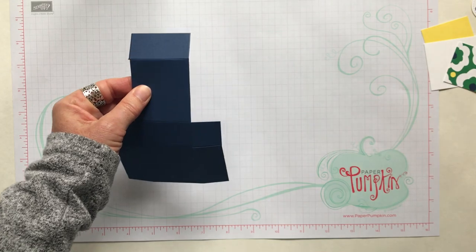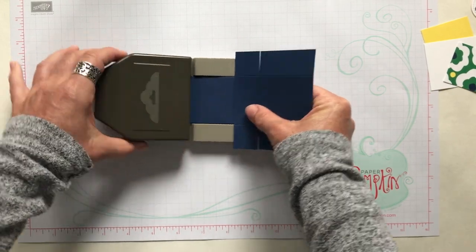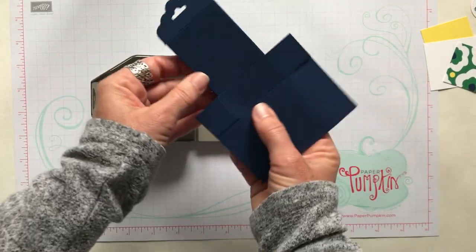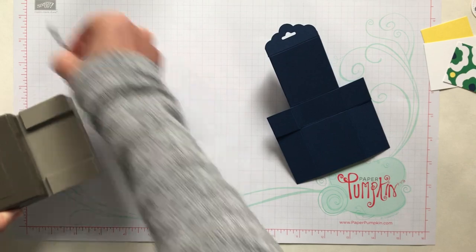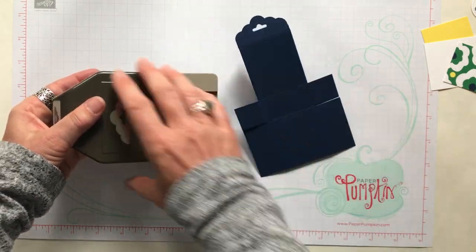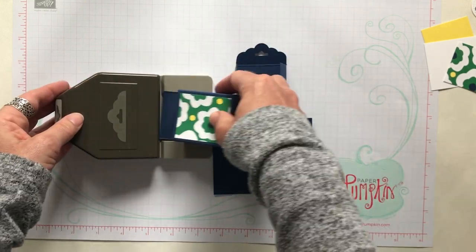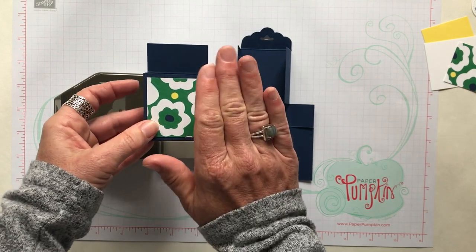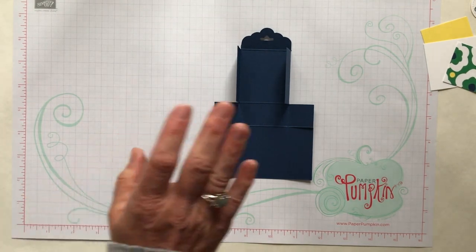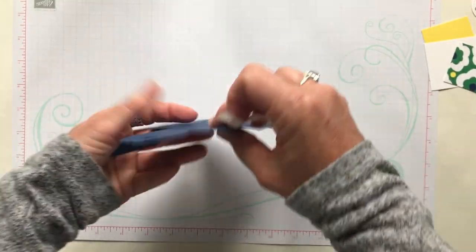We're going to fold these little flaps in and grab our scallop tag topper punch, push this piece right up inside there and press down. You have to fold those in otherwise the piece won't go in all the way for you to do your punching. Make sure that you punch that topper before you put your box together — this is what happens when you forget: there's really no good way to get that piece in there and do the punching. So punch first, then put your box together.